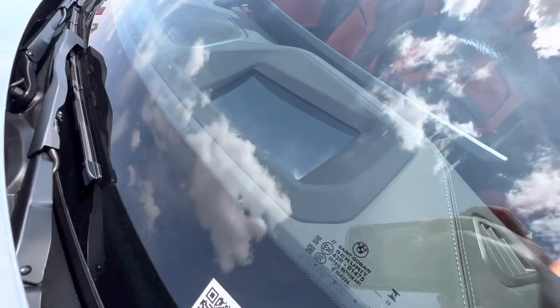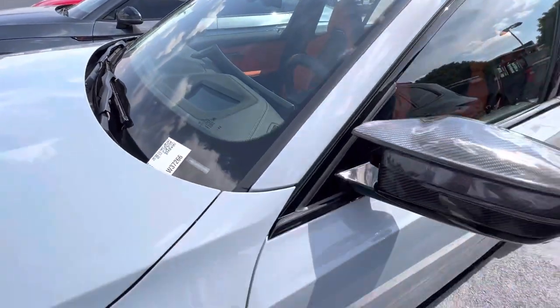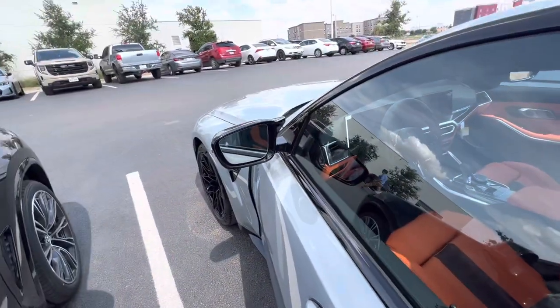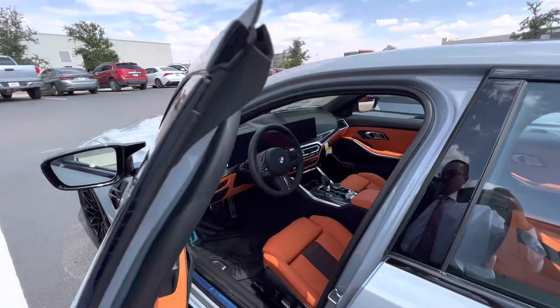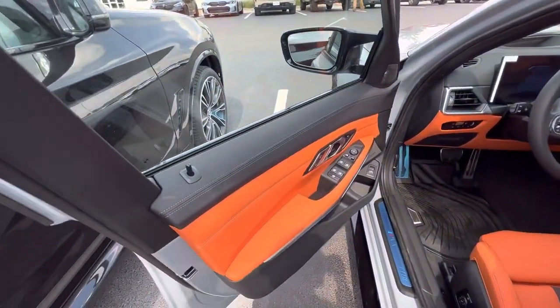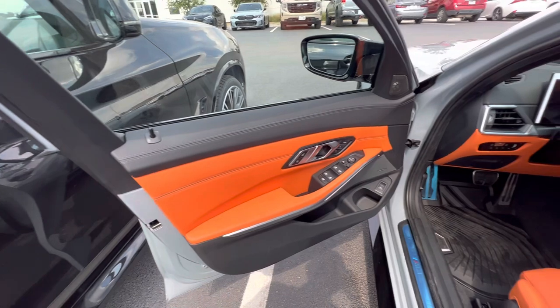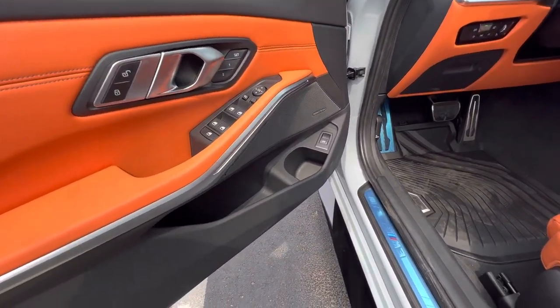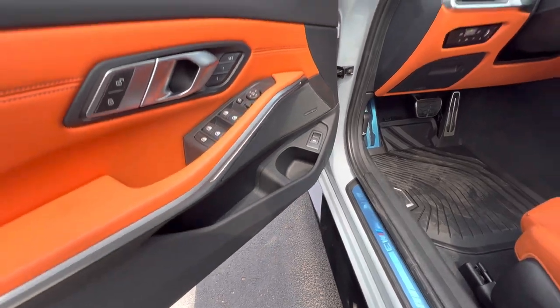Here's the VIN number. You've got heads-up display, blind spot detection, all sorts of goodies. It does have the Harman Kardon, looks like.